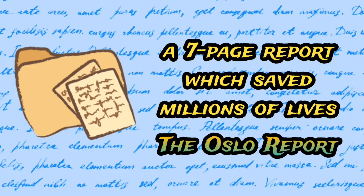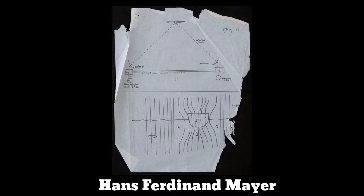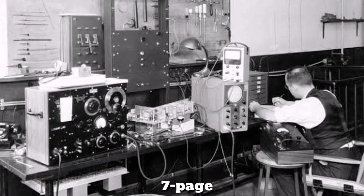A seven-page report which saved millions of lives — the Oslo Report. Hans Ferdinand Meyer's leak of German weapons systems to Britain helped to counteract German weapons. The tactical advantage helped Britain win the war and save millions of lives.